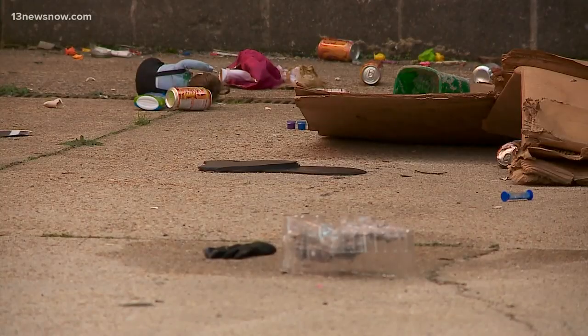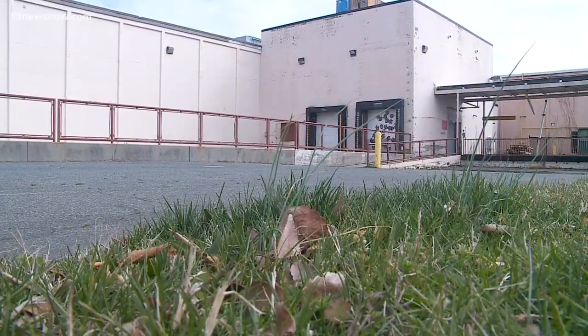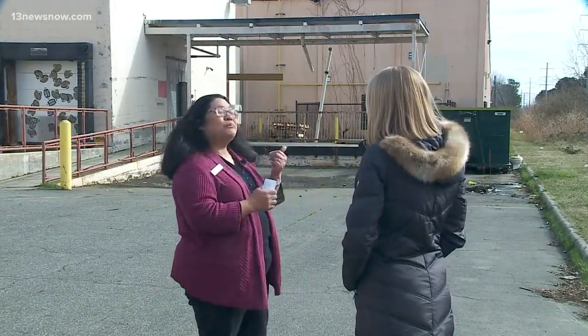We contacted the Salvation Army late Tuesday, and by Wednesday morning the mess was gone. The facility has helped over 4,400 families. Salvation Army Development Director Grace Ramos says not all toy donations are usable.